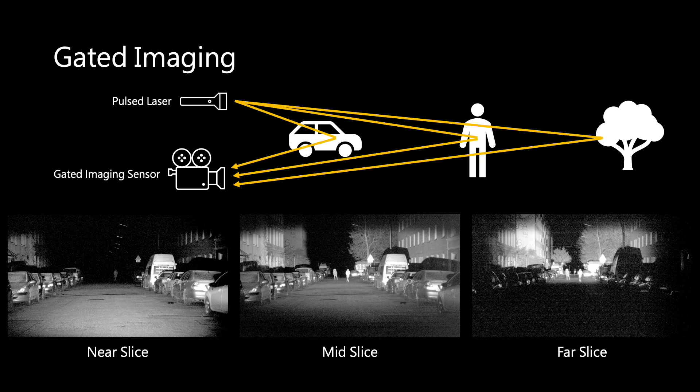In contrast, RGB cameras do not provide these depth cues and underperform in challenging conditions.